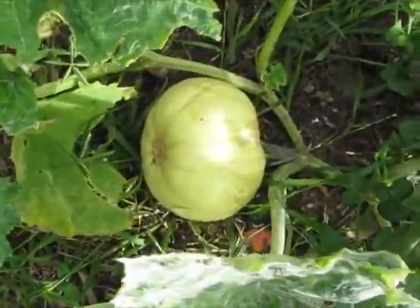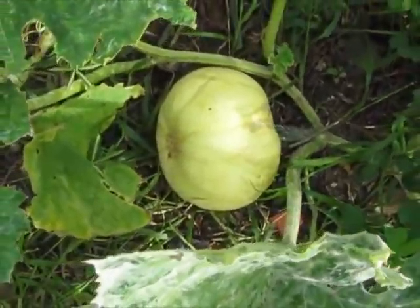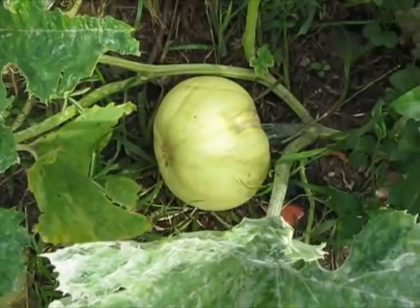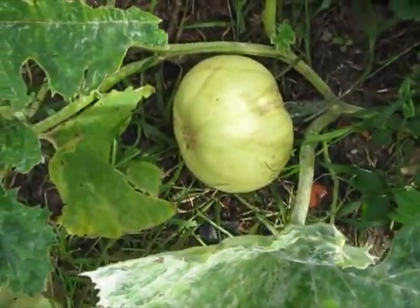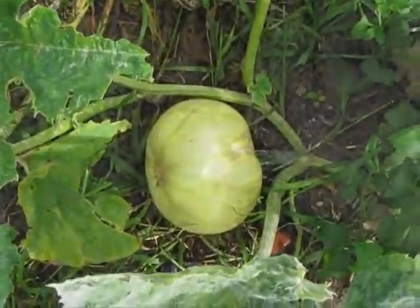That was the one — if you guys watched my jack-o'-lantern video from 2010 — it's the one that had the stars, and the space, and the rockets, all the space themes. I wonder if this is one of its descendants. That would be cool.